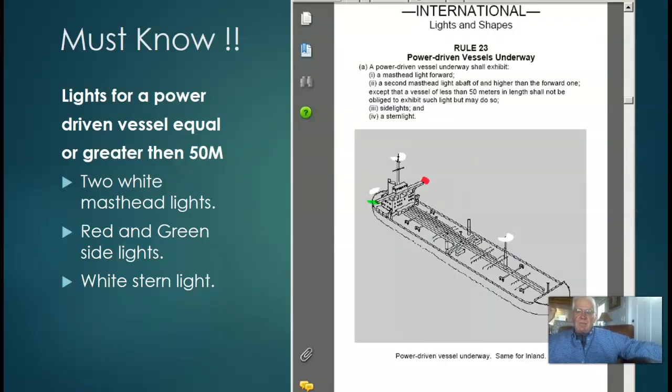Here's your must-know for the final exam: lights for a power-driven vessel equal to or greater than 50 meters. To convert: 50 times 3.28 — that's about 165 feet. The 3.28 is the conversion factor from meters to feet. There are two masthead lights — the forward masthead light and the after masthead light. The red and green side lights are mounted on the bridge wings. And the stern light, also white, is at the stern.